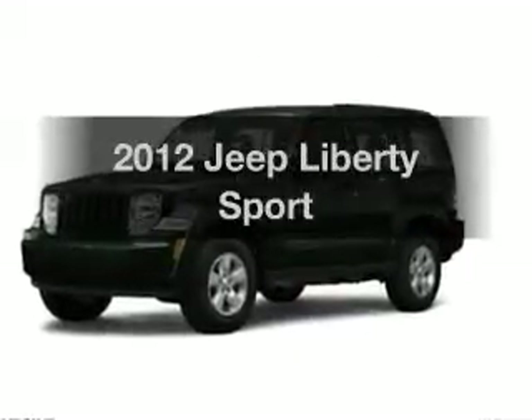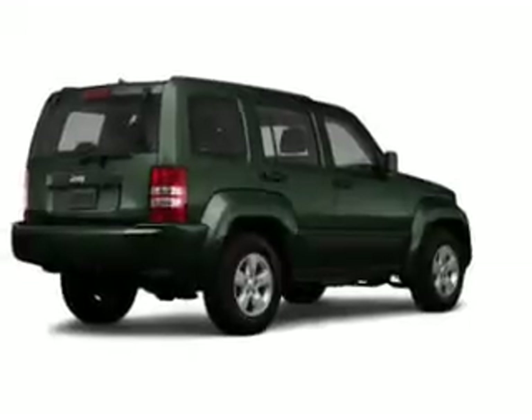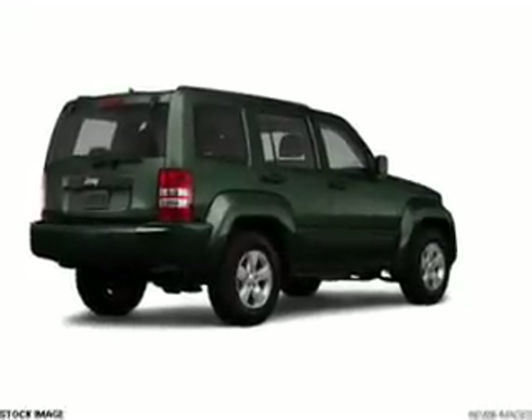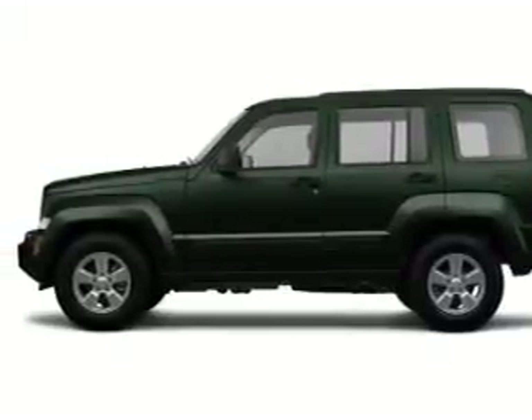Presenting the 2012 Jeep Liberty. Travel the roads in style and comfort in this great vehicle. With a solid 6-cylinder engine connected to a smooth shifting transmission, the anti-lock braking system will keep you safe on the road.